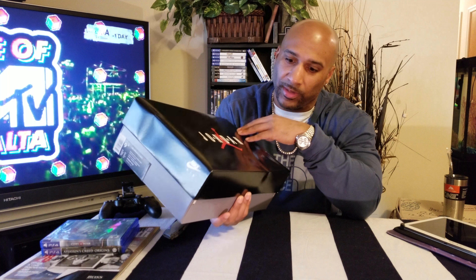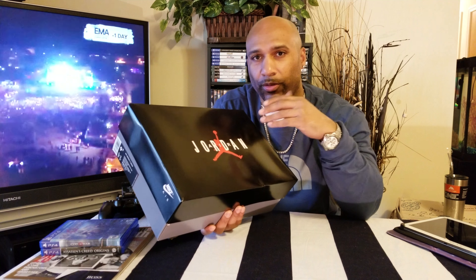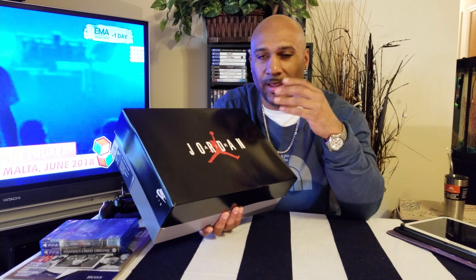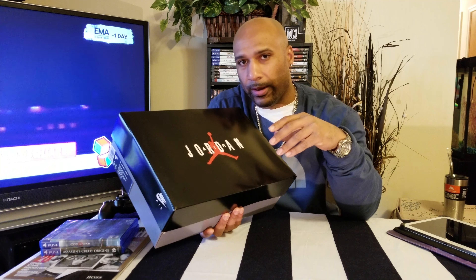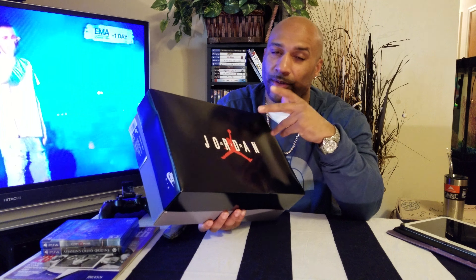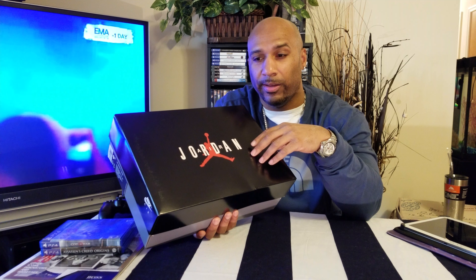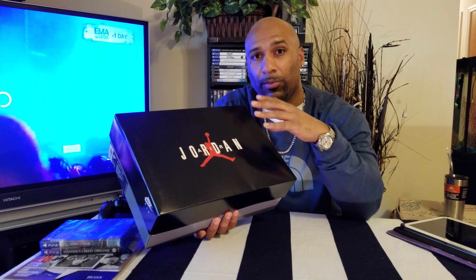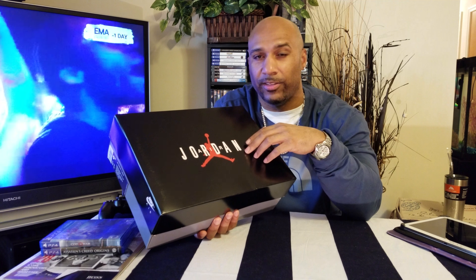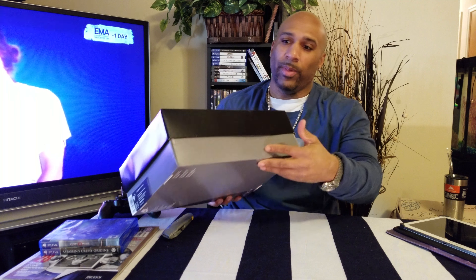If you're not accustomed to getting this for a Jordan 11, you want the true experience — even like the Win Like '82s, the Win Like '96s for the 2018 holiday season. Comment below if you're feeling this box for whatever reason, but for $220, before seeing it in person, this box makes the sneaker feel like it should be $129 to $179, seriously in my opinion.